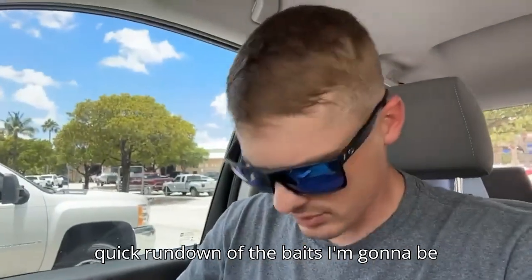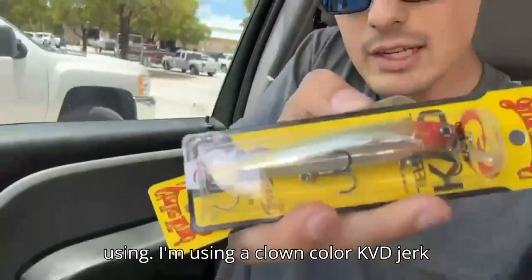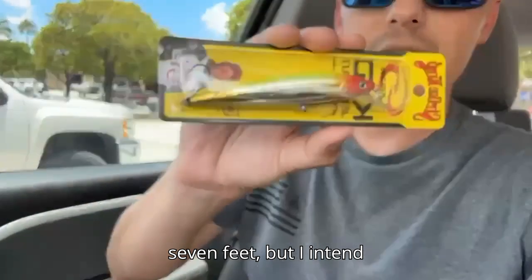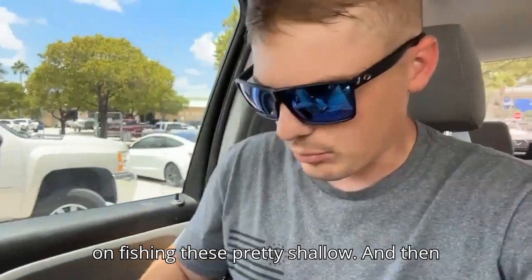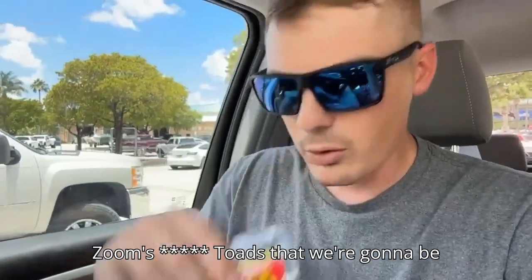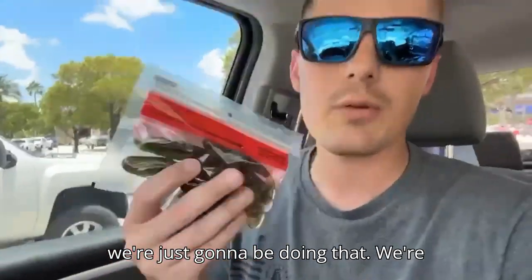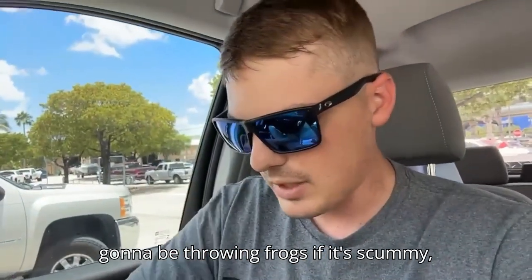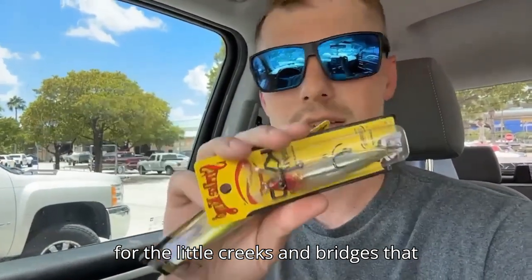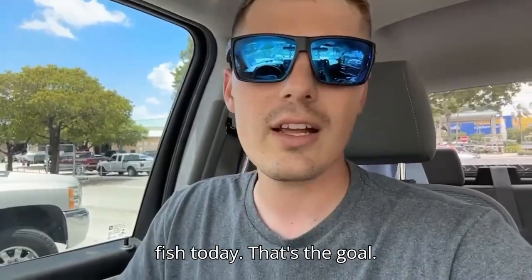I'm going to give you a quick rundown of the baits I'm going to be using. I'm using clown color KVD jerk baits — they go anywhere from four to seven feet but I intend on fishing these pretty shallow. I also bought some fly ball hooks for Zoom's horny toads that we're going to be fishing on top. We're going to be throwing frogs if it's scummy, and jerk baits for the spillways and the little creeks and bridges along this trail. Stay tuned, hopefully we get some good fish today — that's the goal.